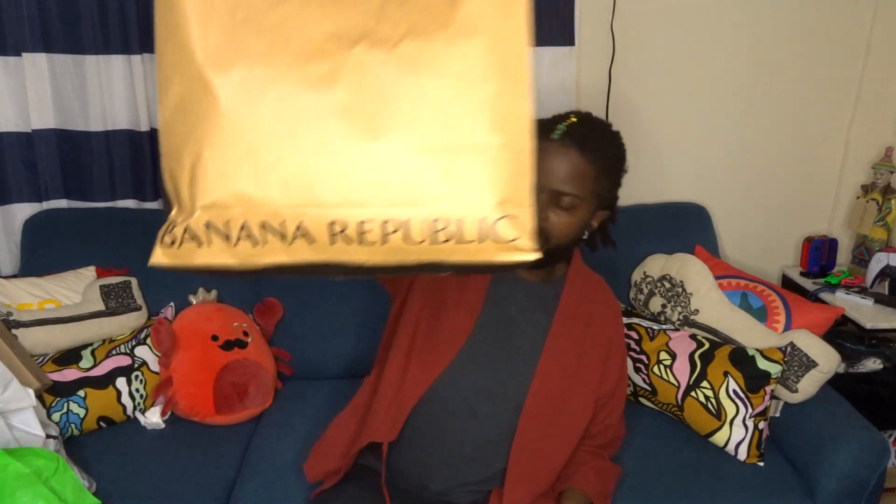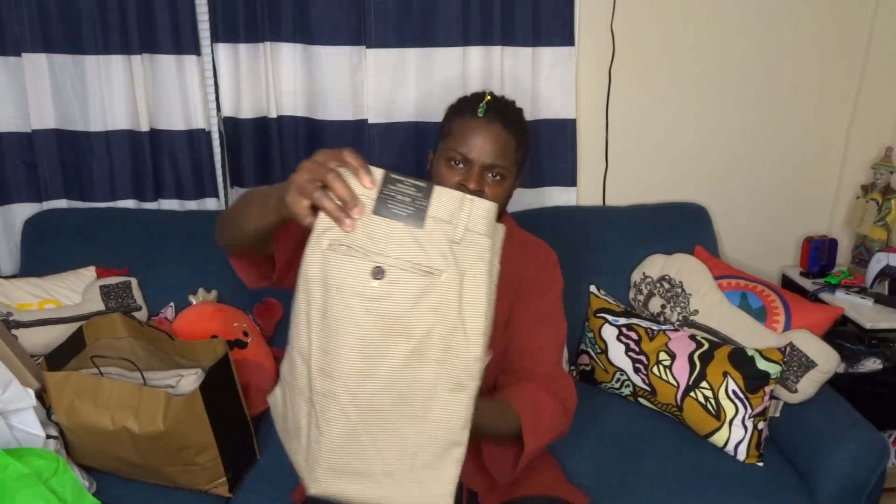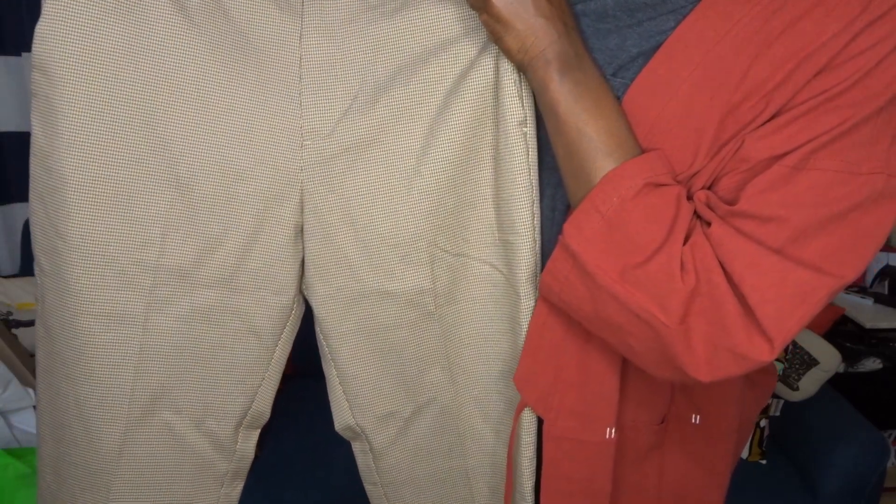Starting with Banana Republic — I went there just to check out what they had. I'm a clearance shopper, so I always go to the clearance section and very rarely buy anything full price. I found these — the Banana Republic Grayson slim taper fit. They've got a nice houndstooth pattern, it's probably hard to see, but they're a slim fit and it's just a nice dressier chino.